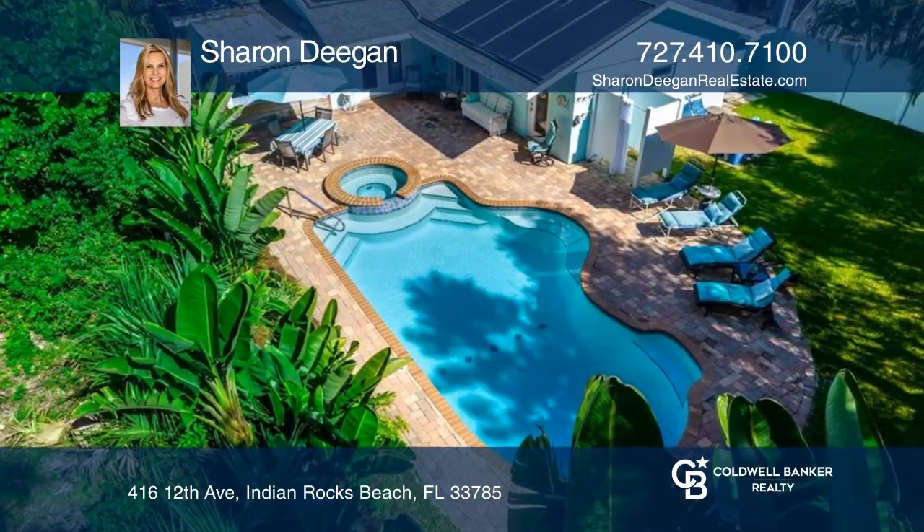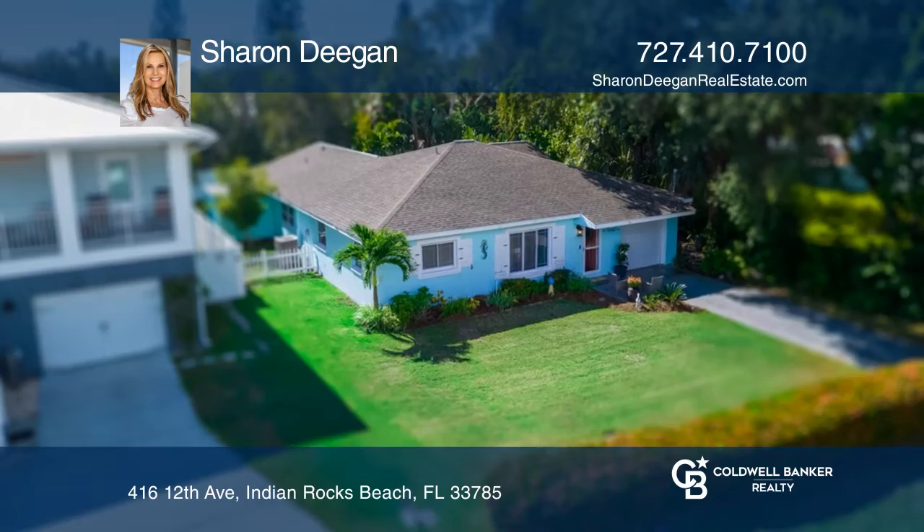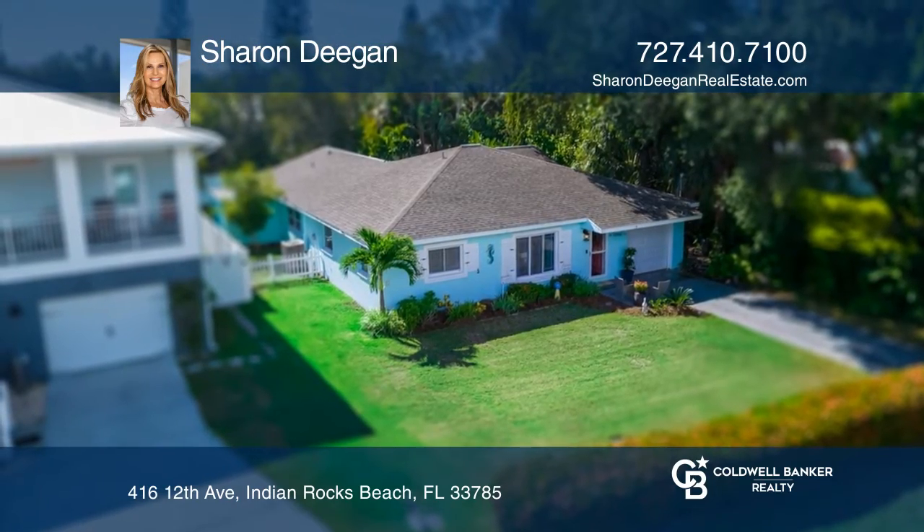I loved helping my seller get this updated pool home sold in just days. It's just a short stroll to the beach.